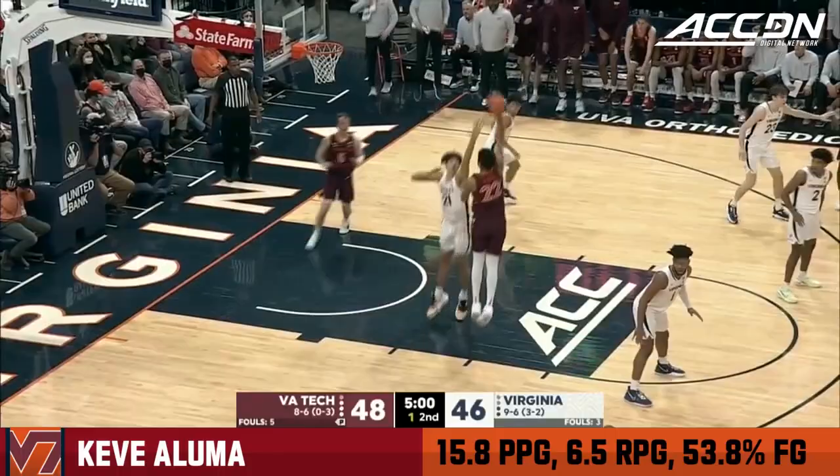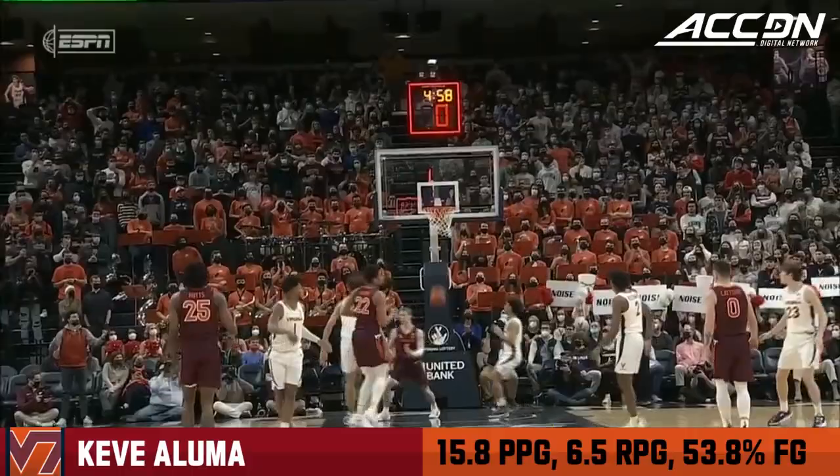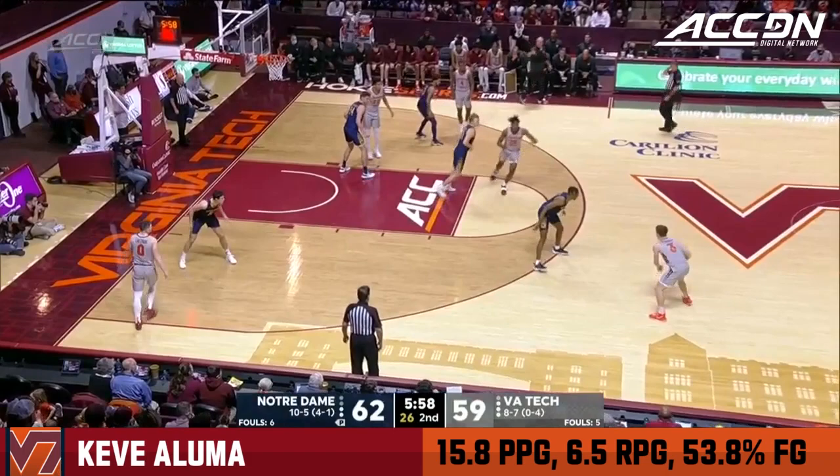Aluma against Shedrick. The hook — it's good to beat the shot clock. Aluma with success versus Shedrick, shot clock winding down, keenly aware of how much time. Offers it up, beats the clock. Shedrick was clearly fired up from giving up that basket.